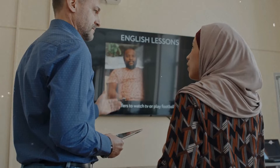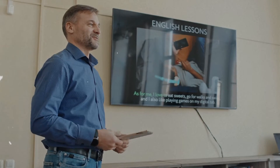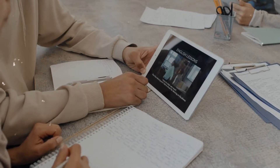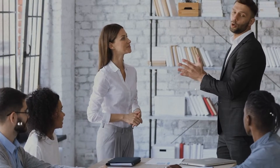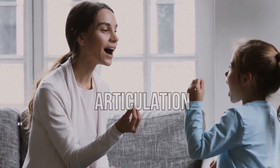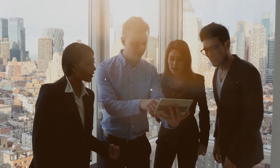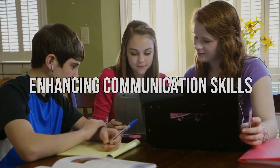ELSA, or English Language Speech Assistant, uses advanced speech recognition tech and AI to help improve English pronunciation and speaking skills. It provides personalized feedback and exercises to refine pronunciation and reduce accents through interactive lessons and real-time analysis. Users get guidance on articulation, intonation, and rhythm tailored to their language challenges. It's helpful for professional growth, academics, or enhancing communication skills conveniently.